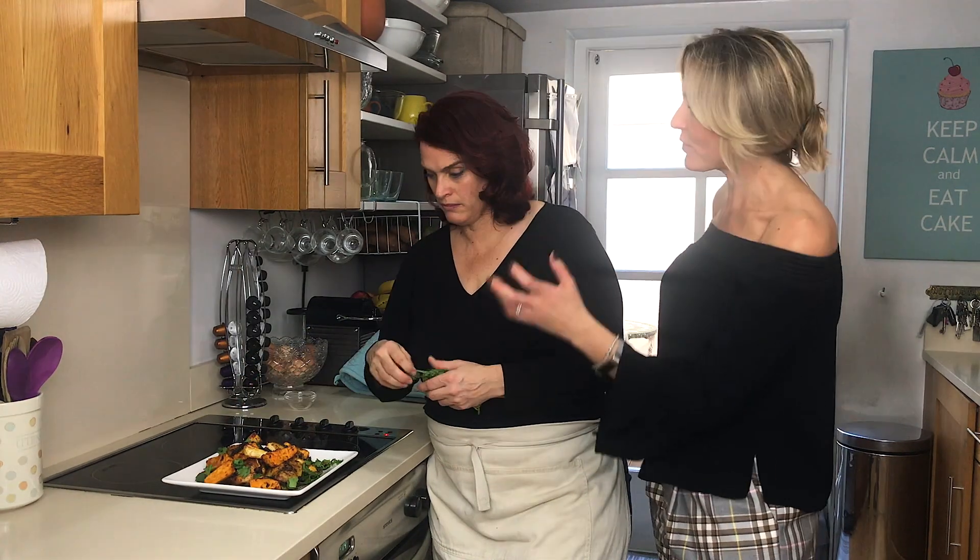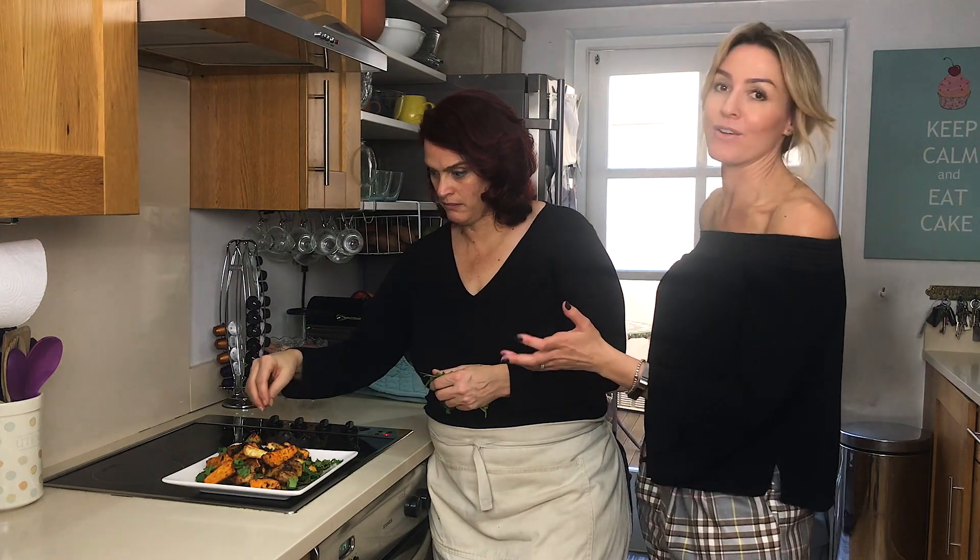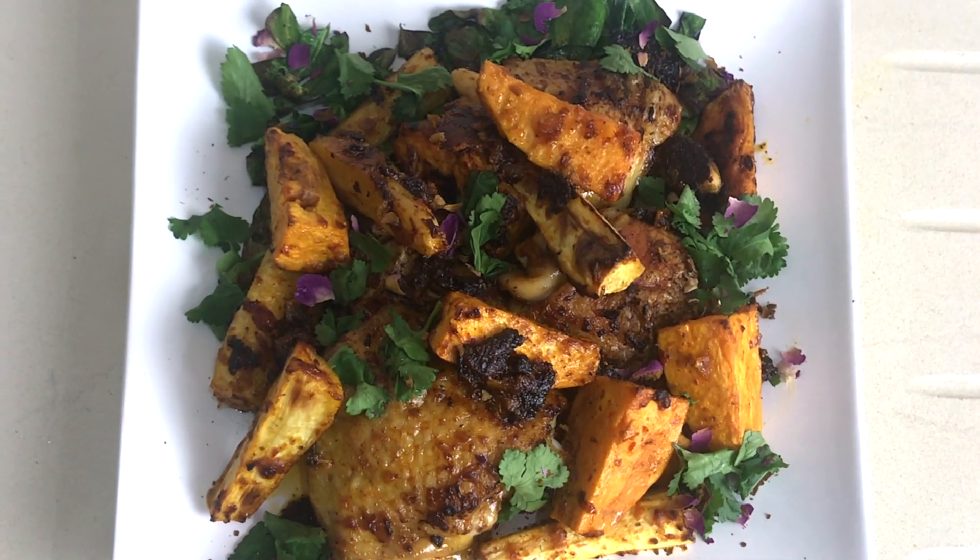We had a chat earlier and I believe this whole dish was made for under 10 pounds. Yeah, absolutely — and it's organic. You've used organic produce. It doesn't cost a lot of money to be healthy.